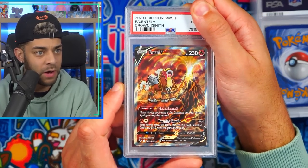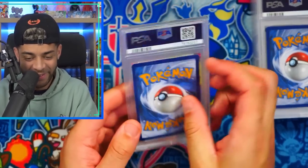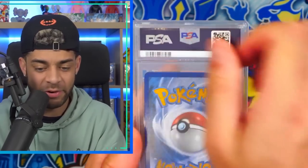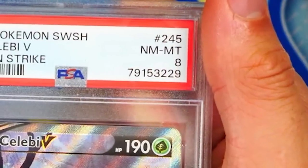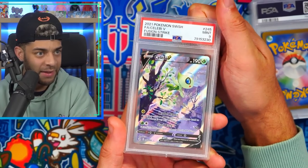We have the Crown Zenith Entei full art — that side is definitely thicker than the other — but a PSA 10, I'll take it. Some of these grades are confusing me. We've got the Gardevoir EX from Scarlet and Violet base — the centering looks better than the Entei — let's see what this got. I don't understand — Gardevoir EX got an eight?! Celebi V-Max from Fusion Strike — no way, an eight again.